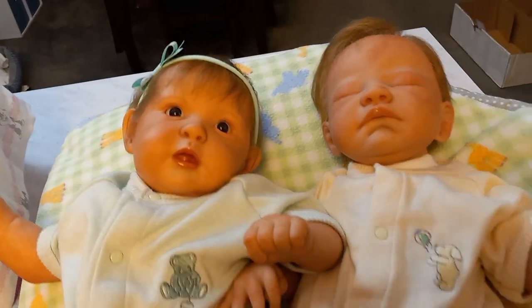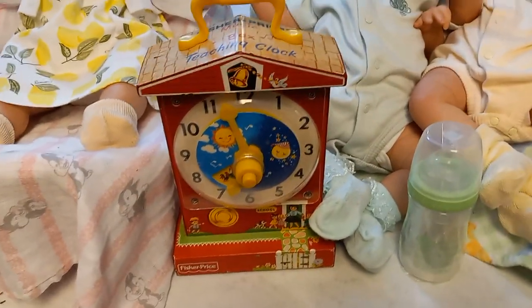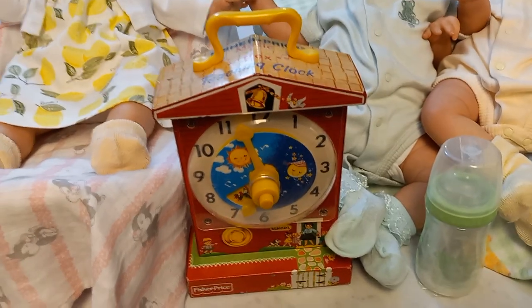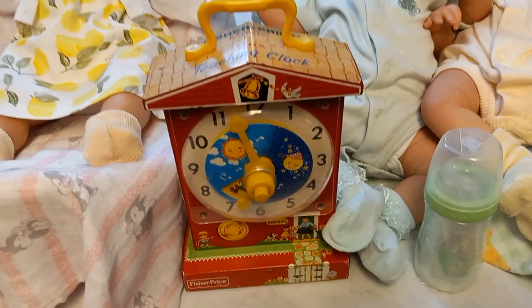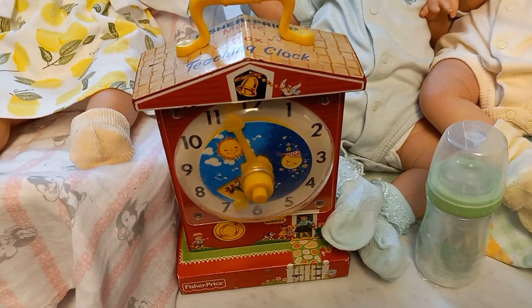For today I have my vintage grandfather's clock. It plays the music 'Grandfather's Clock.' I had one of these when I was little so I know it's vintage. My mother used to play this for me and sing to me when I was a baby and I loved it.